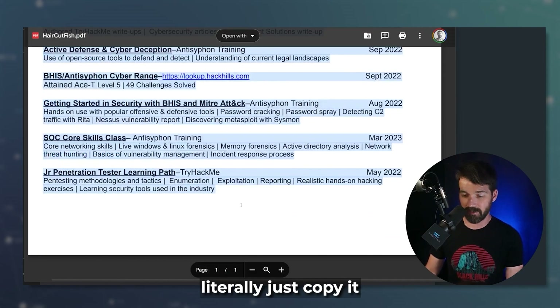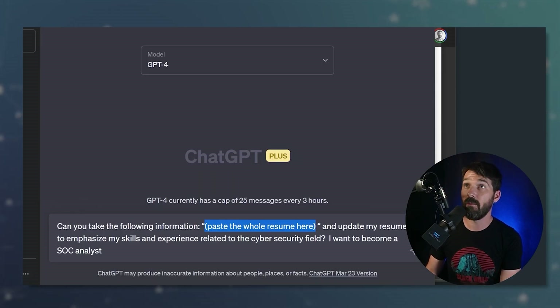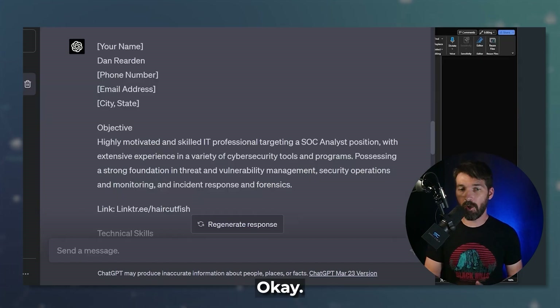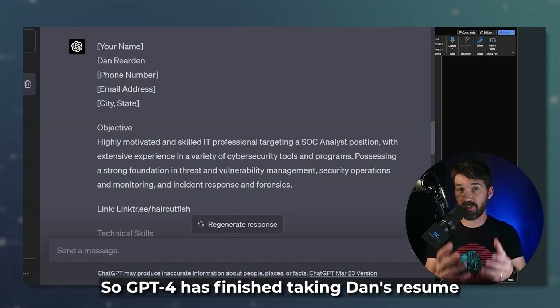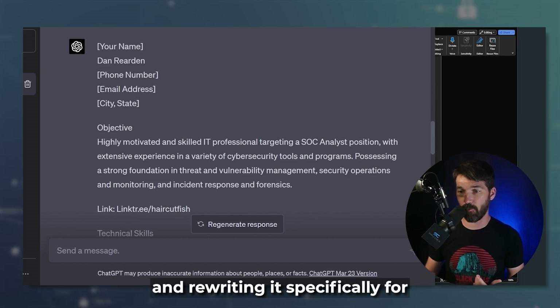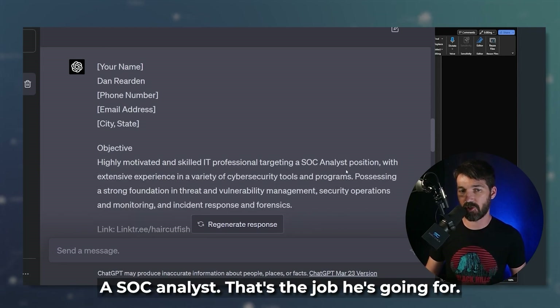So let's go ahead and take Dan's resume, literally just copy and paste it — just dump it right in here — and hit enter. GPT-4 has finished taking Dan's resume and rewriting it specifically to emphasize his skills and his ability to be a SOC analyst. That's the job he's going for.